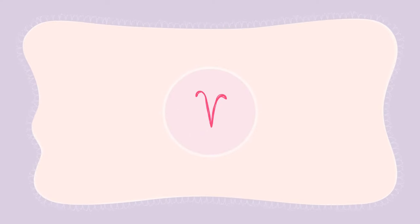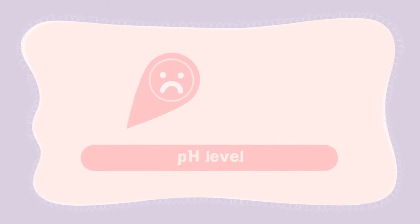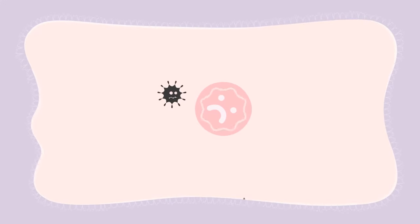Our V naturally has a protective layer containing lactic acid, which keeps the V's defending good bacteria happy. Unfortunately, cleansing with water, soap, or even body shampoo causes a pH level imbalance. That makes the good bacteria weak and hardly able to fight off bad irritation and odor-causing bacteria, who are always ready to be, well, bad.